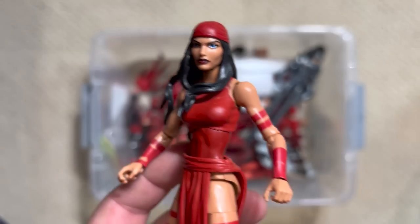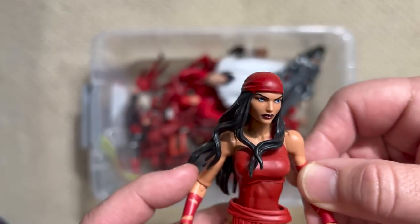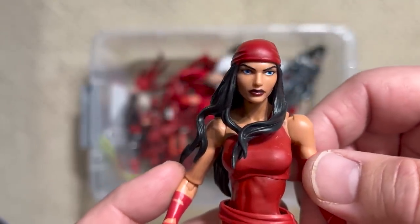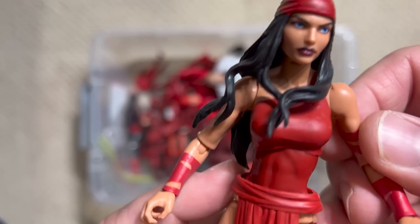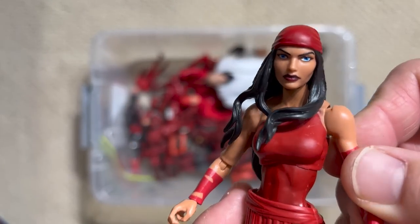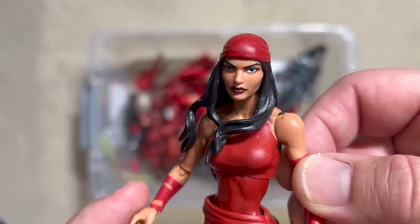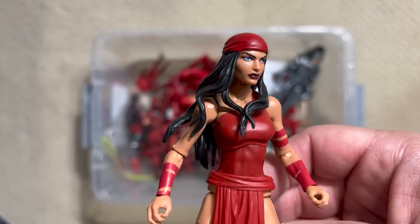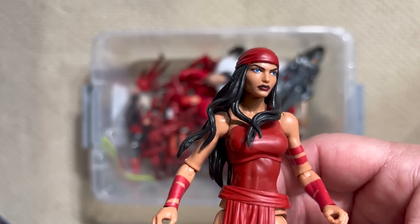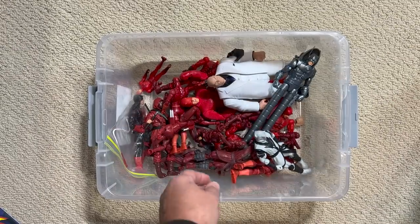Elektra was just a complete revelation in the book. Frank Miller realized she was actually becoming more popular than Daredevil, and Bullseye killed her — he ran her through with her own weapon, her sai. It's one of the most iconic moments in comic book history and really cemented that run as being an absolute masterpiece in comics. Elektra was too popular to stay dead — she's come back alive, and actually currently in the books she is Daredevil. I would bet that within the next year we're going to get an Elektra-as-Daredevil action figure.